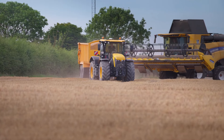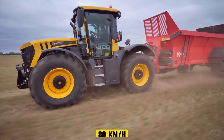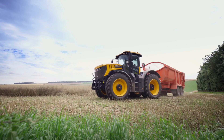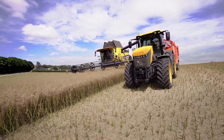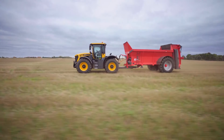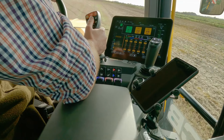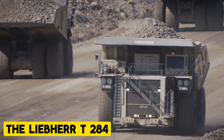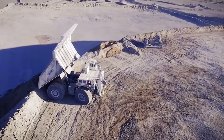The JCB Fastrac Icon is a tractor that holds the Guinness World Record for the fastest tractor in the world. Known for its high speed and equally high comfort, it sets itself apart from traditional tractors. It can reach a speed of 80 kilometers per hour, meaning farmers can quickly travel between fields and improve efficiency on the farm. The JCB Fastrac is compatible with a wide range of agricultural implements and can handle various farming tasks such as mowing and planting.